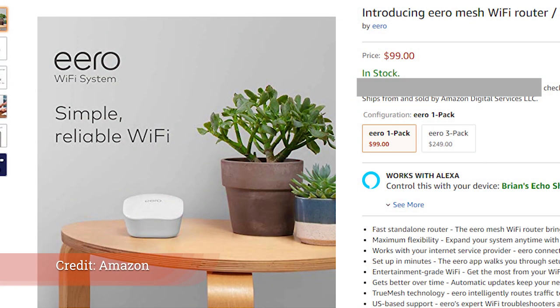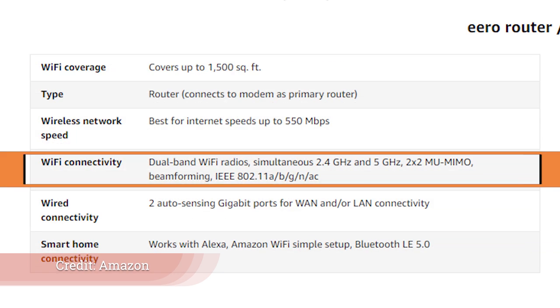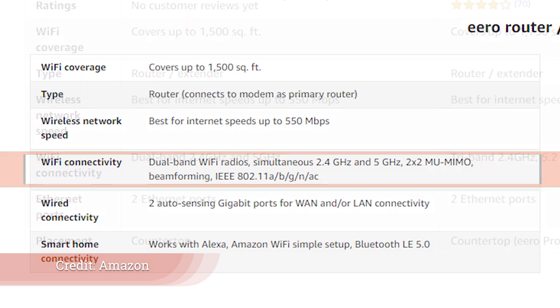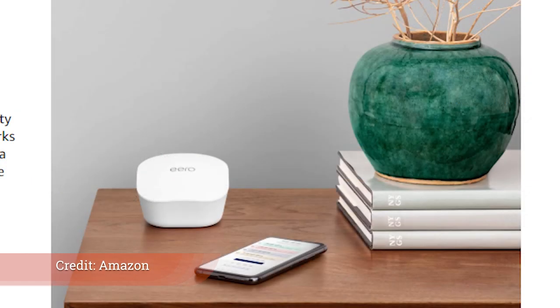Amazon put out the Eero router in a new version — a $99 budget version, and you can get up to three devices for $249. They pulled Thread out of this version, and there's also no Wi-Fi 6, because of the expense of the device. It'll be interesting to see whether Amazon continues with Thread being integrated in the Pro upgrade.